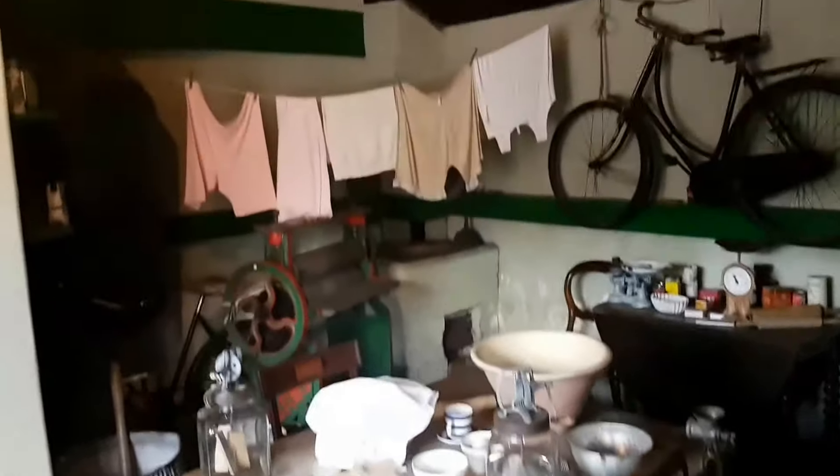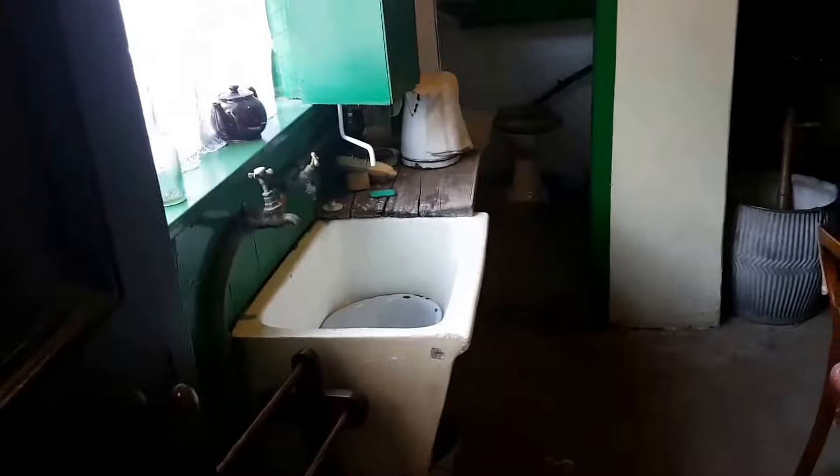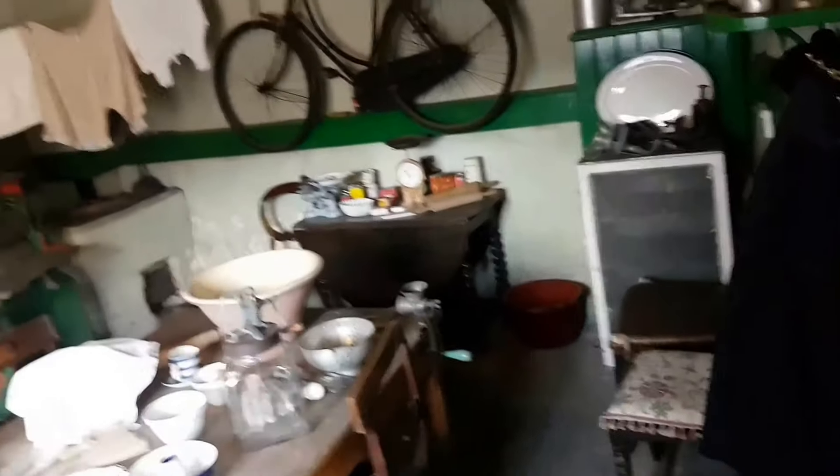This is the washroom — this is where you wash yourself. You wash the clothes, hang the bicycle, go to the toilet — everything is here. Looks very similar to houses we used to live in. Come on Azad, let's go.